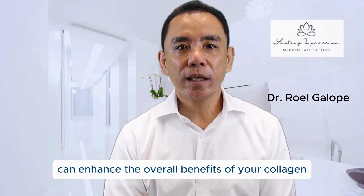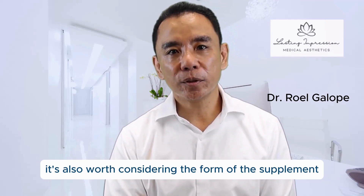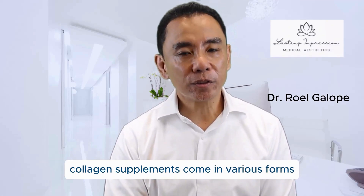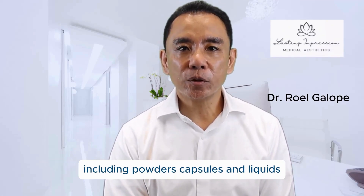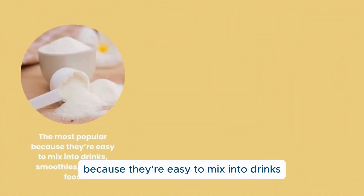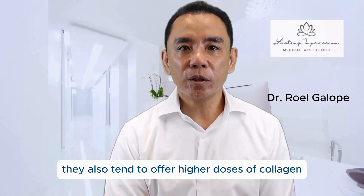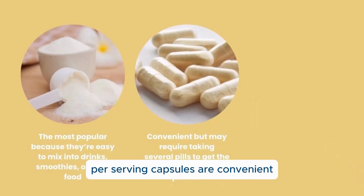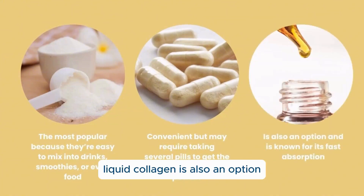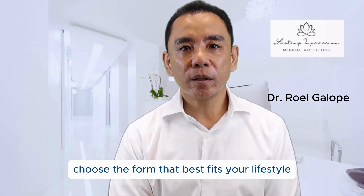These additional ingredients can enhance the overall benefits of your collagen supplement, making it even more effective. It's also worth considering the form of the supplement. Collagen supplements come in various forms, including powders, capsules, and liquids. Powders are the most popular because they're easy to mix into drinks, smoothies, or even food, and they tend to offer higher doses of collagen per serving. Capsules are convenient but may require taking several pills to get the same dosage as a powder. Liquid collagen is also an option and is known for its fast absorption. Choose the form that best fits your lifestyle and preferences.